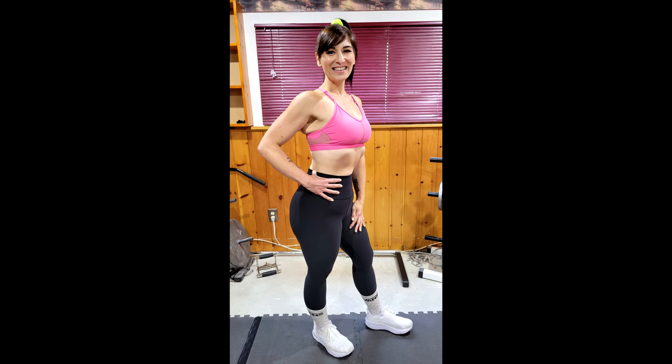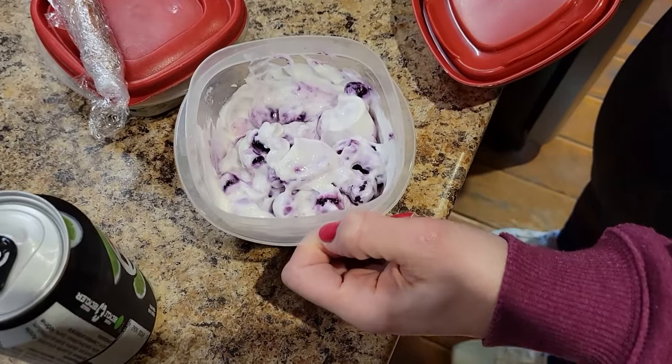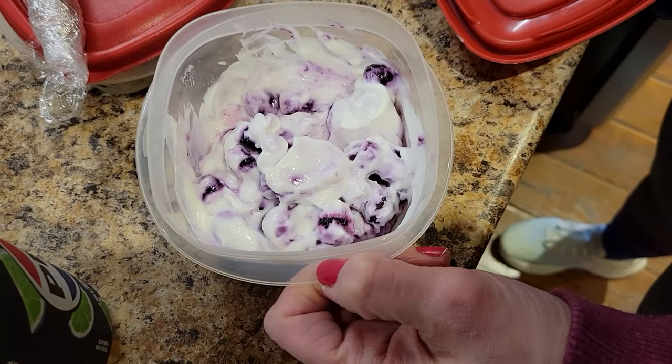I've lost 130 pounds and I've spent the last nine years keeping it off. What I learned on my journey is that any time I failed, it was because I was making my meals and meal preps too long and complicated. So I want to show you the quick and simple meals that helped me get and keep big results.